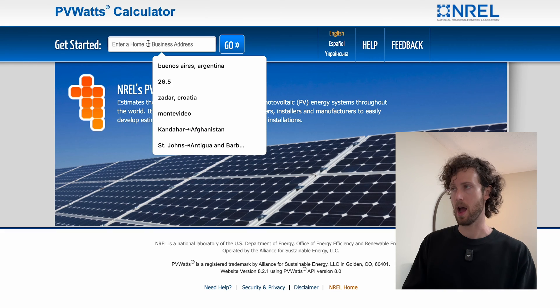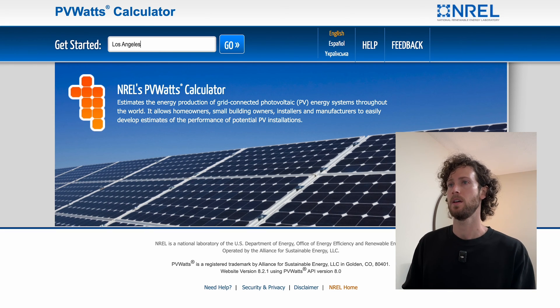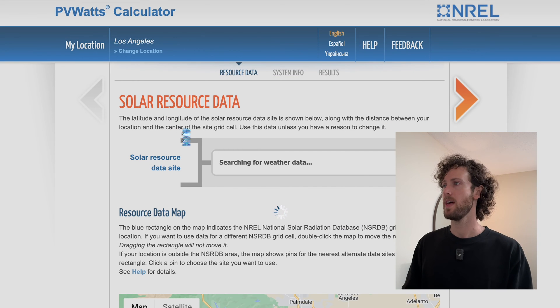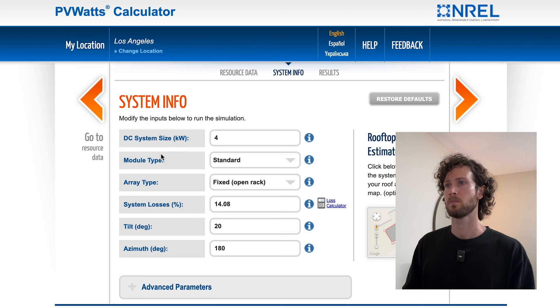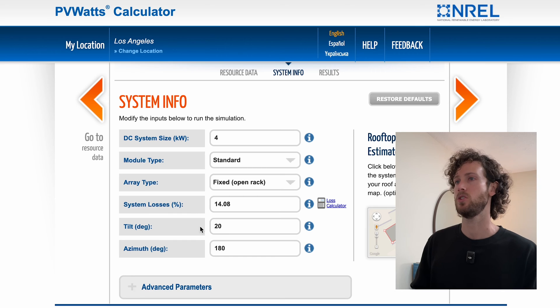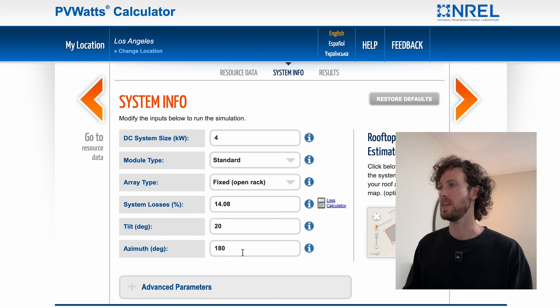Input your location — I'll use Los Angeles as an example. Click go, make sure you've picked the right location, then go to System Info and enter your system specs. I'll leave them as the defaults. Then you're going to experiment with different values in the azimuth field. This value is in degrees clockwise from true north, so for Los Angeles the default of 180 degrees clockwise from true north means true south.